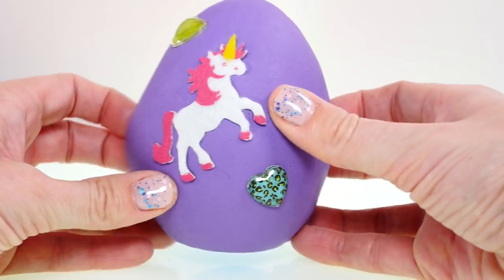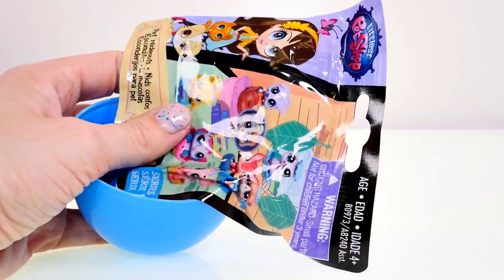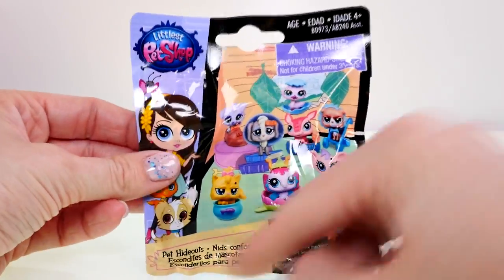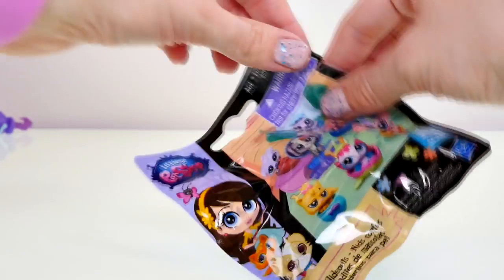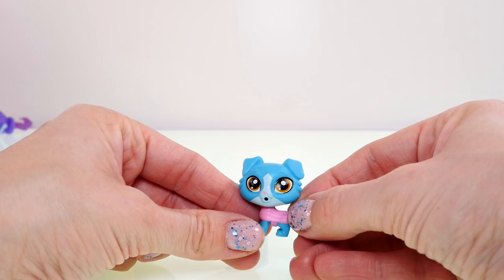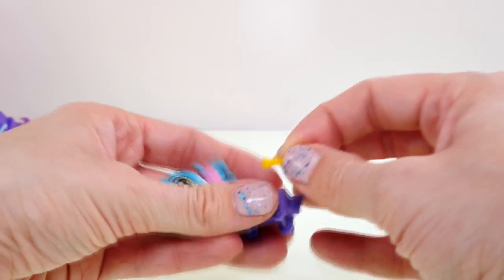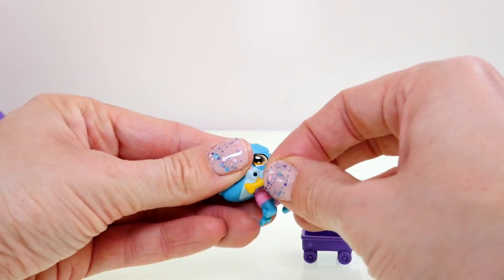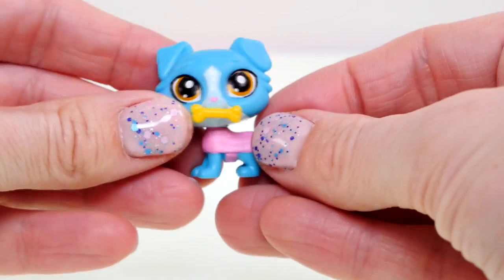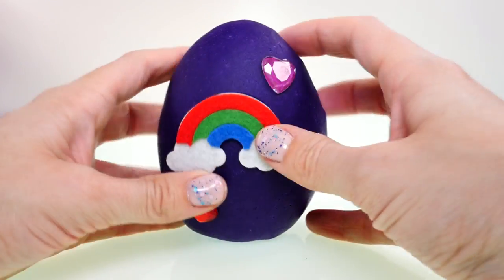Let's see what's inside our Play-Doh surprise eggs! Of course it's an LPS blind bag — this is a series one from the Pet Hideouts collection. We got this cute little puppy dog and he has a wagon, and his deco bit is a tiny yellow bone. He also looks ready for a fashion show — look at his sweater coat!